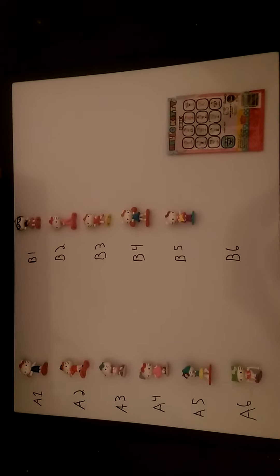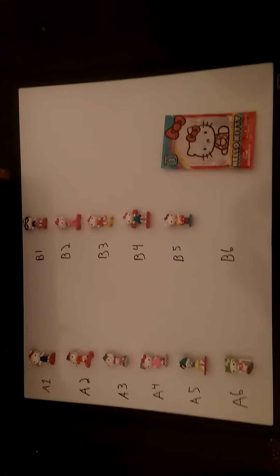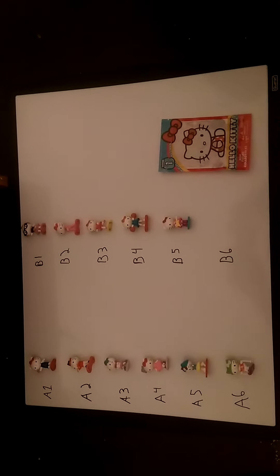We found these at Walmart and they are also at Toys R Us. They are the Hello Kitty Series 1 from the company Blip. They seem to be making them in blind packs now, and I'm sure Target and other places will have them too.